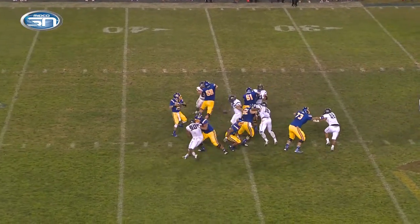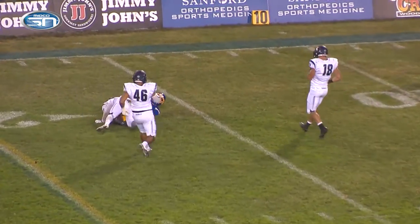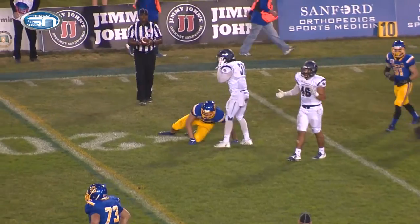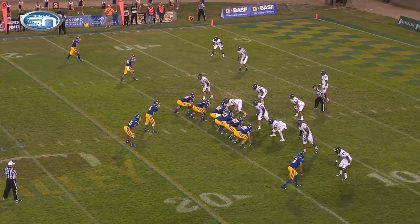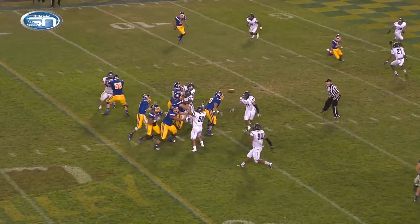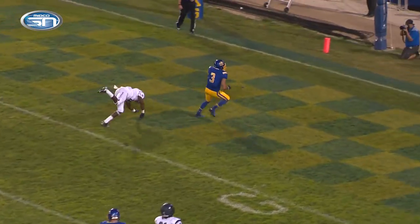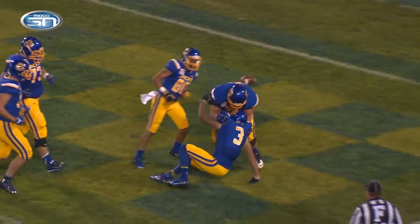Lewon takes the waist-high snap, drops to throw, pressure, got drilled as he throws over the middle. Goddard on the crossing route is inside the 20 and down to the 17-yard line. Two wide left, one right on second and six at the Colonial 13. Lewon receives the snap, looks right, throws the slant over the middle to Brandon Andrews. Touchdown, South Dakota State.